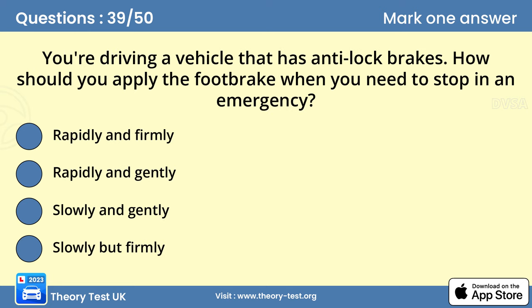Question 39. You're driving a vehicle that has anti-lock brakes. How should you apply the foot brake when you need to stop in an emergency? You may have to stop in an emergency due to a misjudgment by another driver or a hazard arising suddenly, such as a child running out into the road. If your vehicle has anti-lock brakes, you should apply the brakes immediately and keep them firmly applied until you stop.